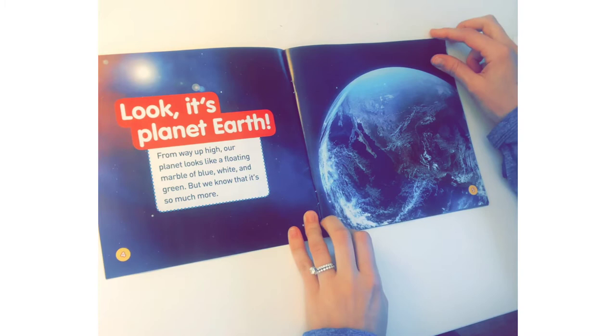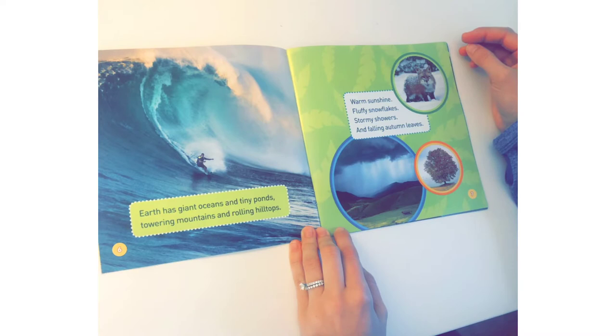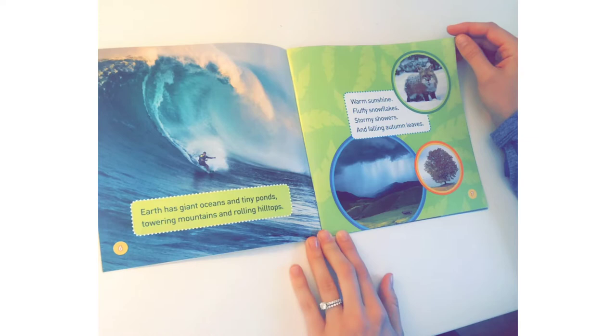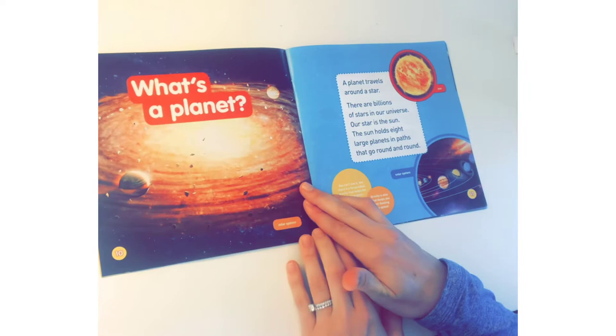Look, it's planet Earth! From way up high, our planet looks like a floating marble of blue, white, and green. But we know that it's so much more. Earth has giant oceans and tiny ponds, towering mountains and rolling hilltops, warm sunshine, fluffy snowflakes, stormy showers, and falling autumn leaves. Earth has big brown bears and soft cuddly bunnies, mighty lions and bouncy kangaroos — and people too! But our planet Earth is just one of many planets.